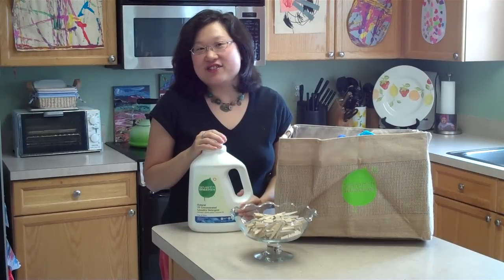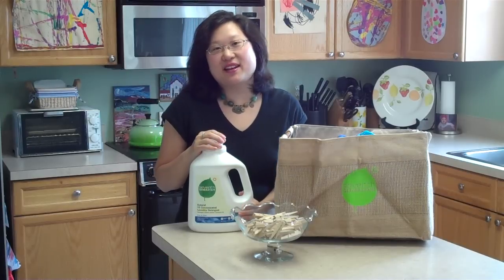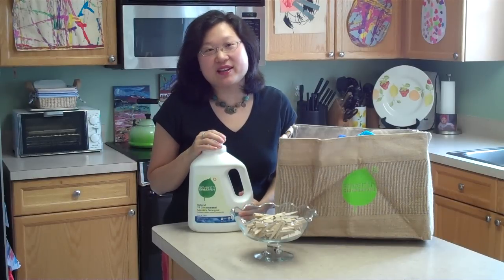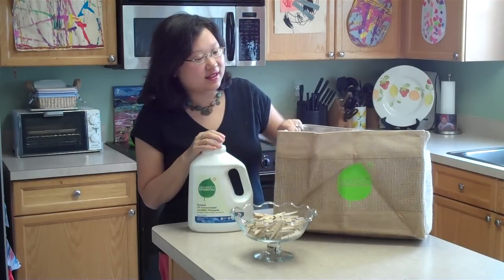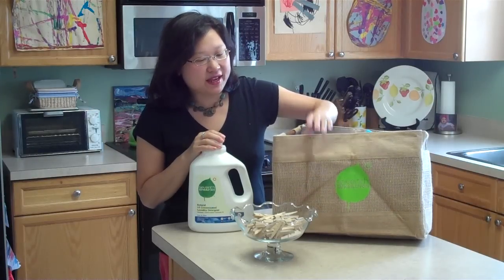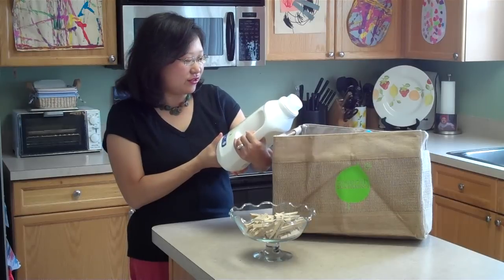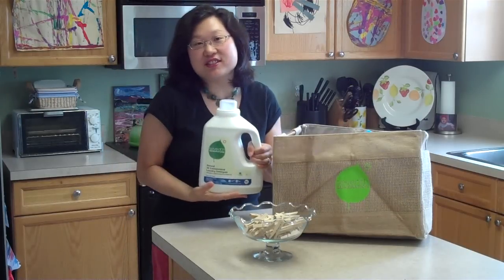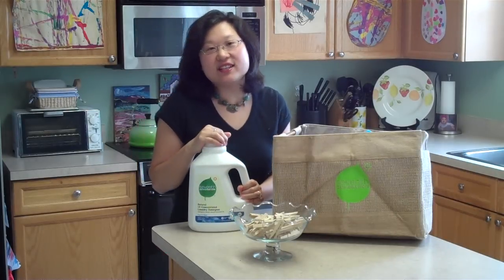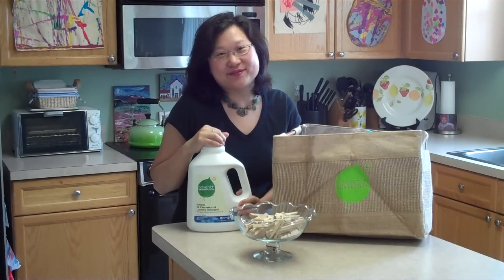I'll let you know how we're doing when our challenge is over in another two weeks. I hope you'll come back because I'm going to have a chance for you to win a great giveaway — you'll get to win this really cool laundry basket, some clothespins, and some 7th Generation natural two-times concentrated laundry detergent just like this, so that you can get started on your Project Laundry Line challenge at home too. Thanks!